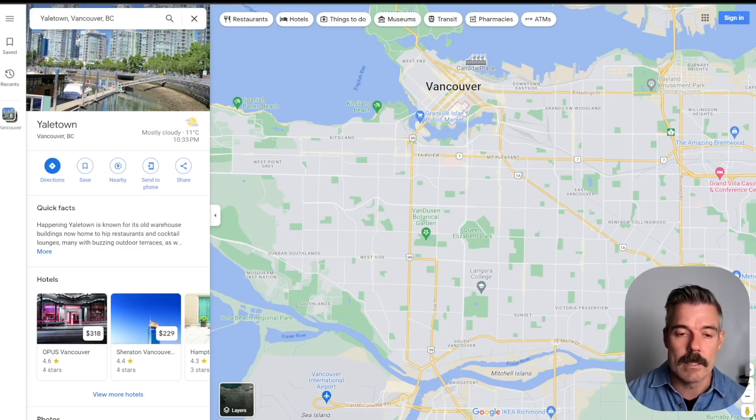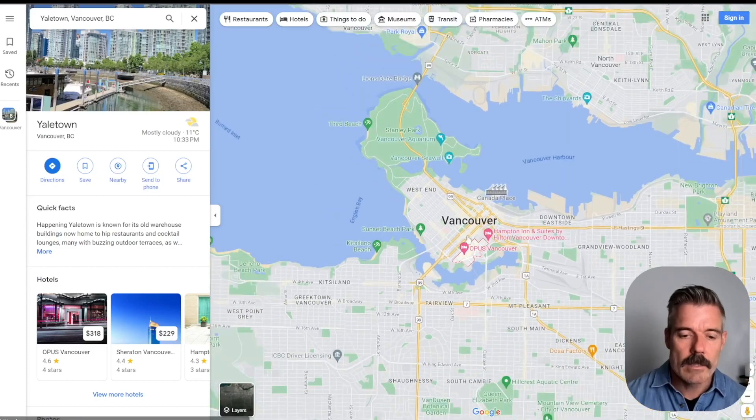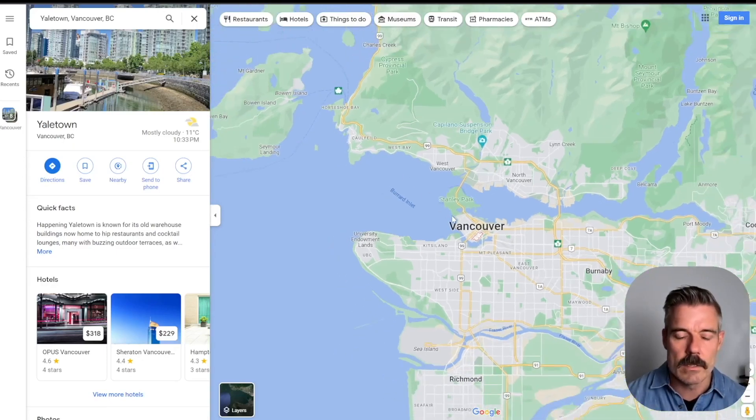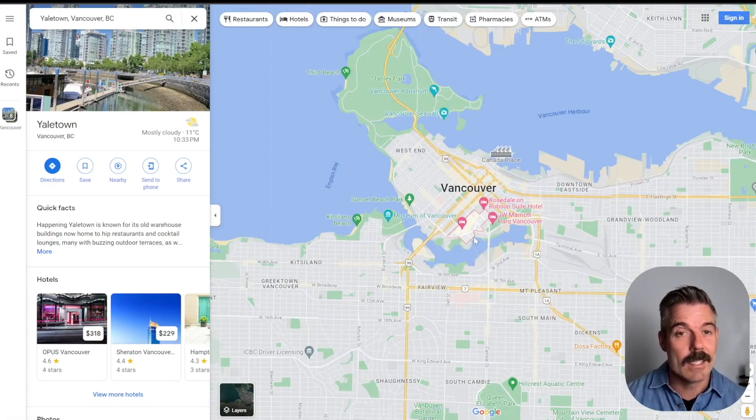It's also really convenient to get to other parts of the Lower Mainland — whether you're heading over to the North Shore, up the highway to Whistler, or over to Horseshoe Bay to get to the Gulf Islands or Vancouver Island. There's a lot that's offered in Yaletown, and that walk score of 97 is well-deserved. That's our top spot for Vancouver's most walkable neighborhoods.